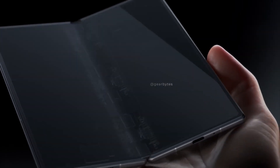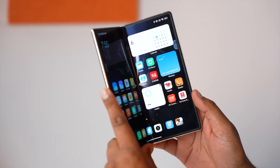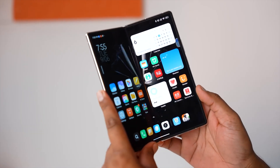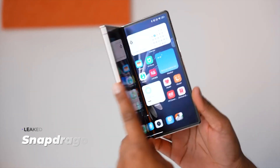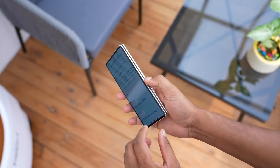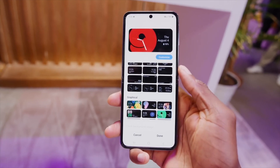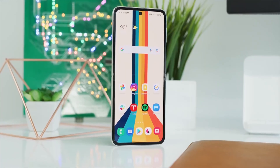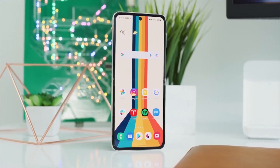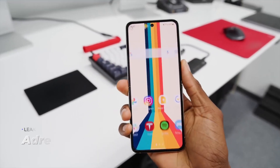While the certification doesn't spill the beans on other specifications, we've got leaks to fill in the gaps. According to leaks circulating the internet, Xiaomi plans to power the MixFlip with the Snapdragon 8 Gen 2 chipset, the flagship chipset from 2022, which is kinda odd. This processor is built on TSMC's 4nm process, featuring a configuration that includes a Cortex-X3 core, two Cortex-A715 cores, two Cortex-A710 cores, and three Cortex-A510 cores, along with an Adreno 740 GPU.